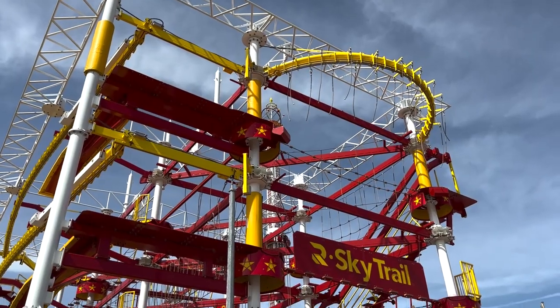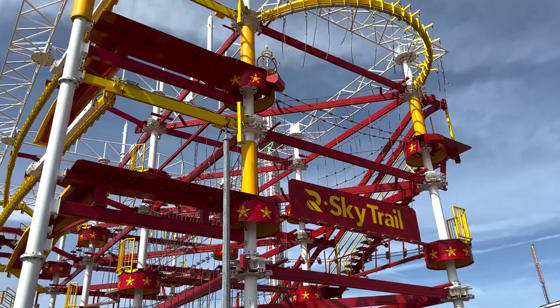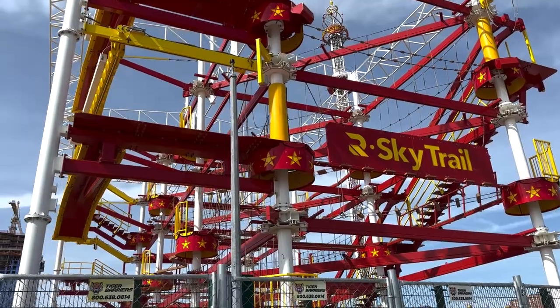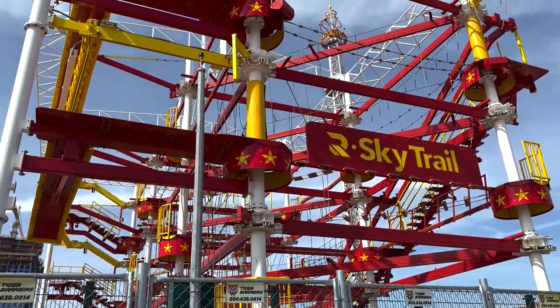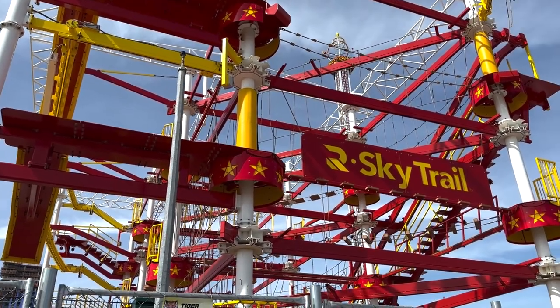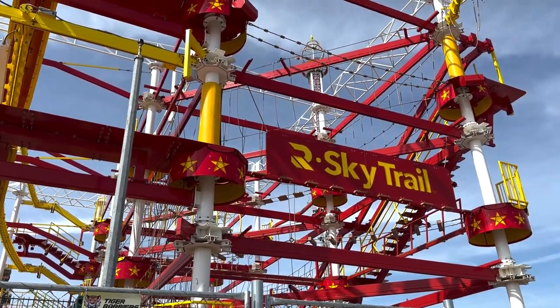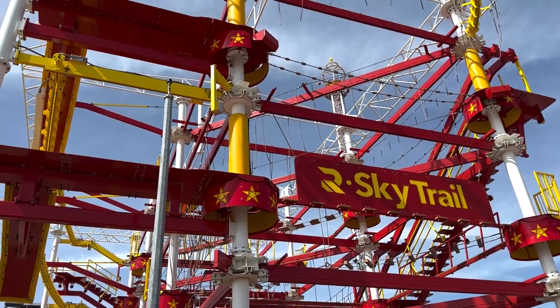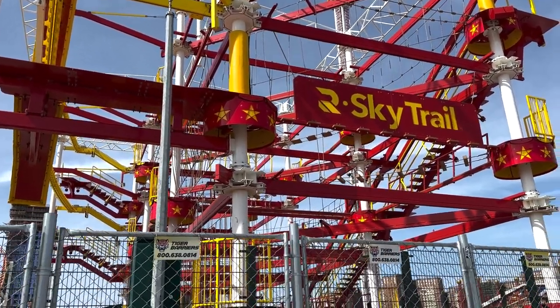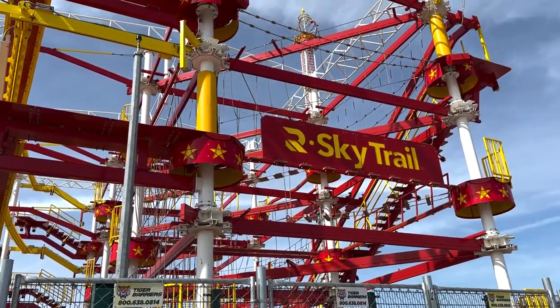There is one other brand new attraction coming to Luna Park — it is not open yet, but it is the Sky Trail. There is no opening date yet, but it looks almost ready. I love all of the classic yellow and red colors. It's a rope climbing, project adventure-style attraction. Definitely not for me, but if you are into this, it is here for you.